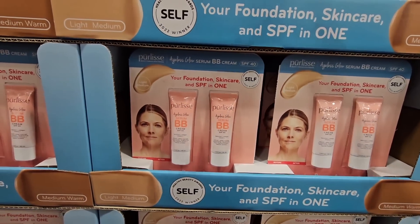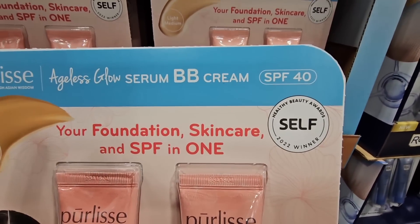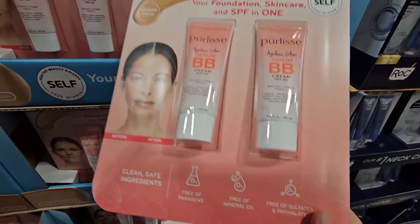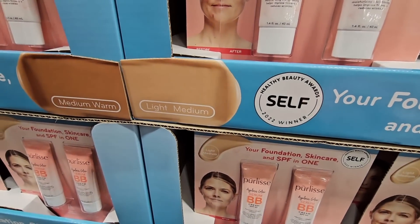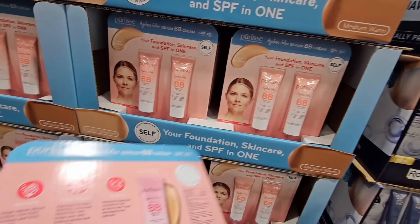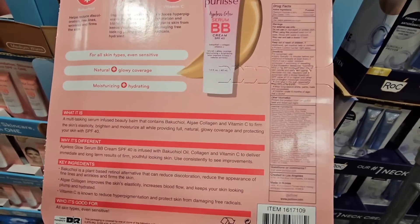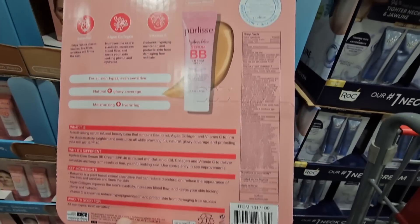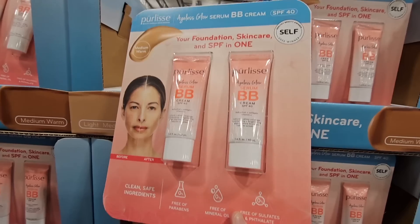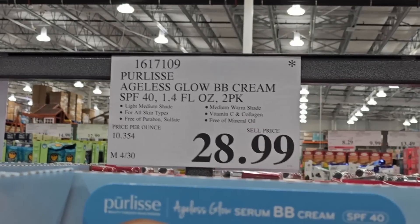This next deal is my favorite — I got so excited to see these as a new arrival. This is the Ageless Glow Serum BB Cream — a foundation, skincare, and SPF in one. Each tube is 1.4 ounces and a little goes a long way. There's medium warm and light medium shades. If you buy one tube elsewhere it's $37, but here at Costco you're getting two tubes for only $28.99. I couldn't find the foundation online, but the BB concealer is available at costco.com for $19.99.